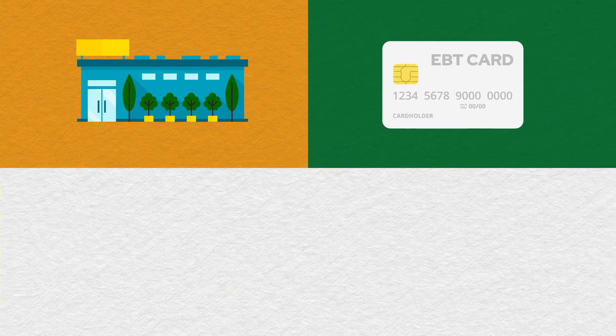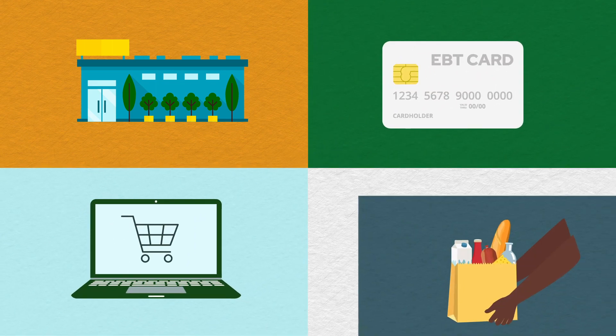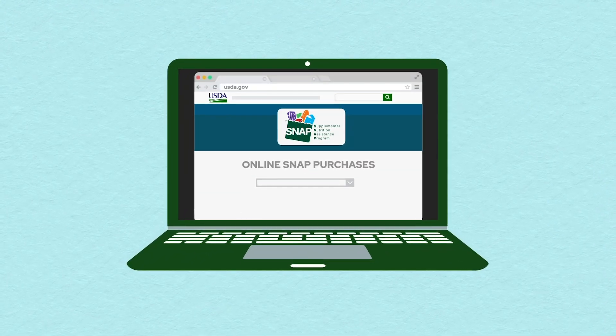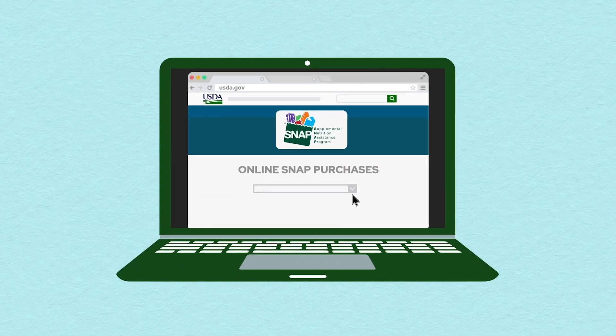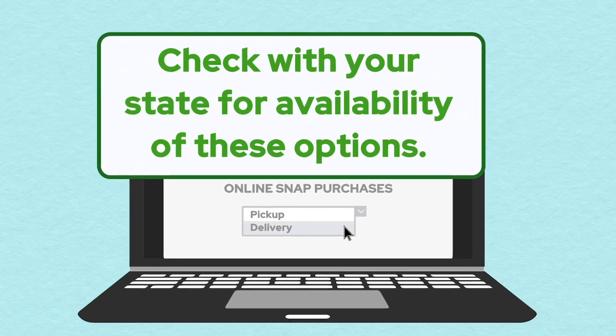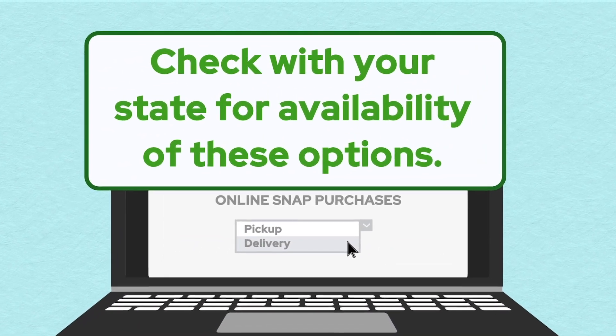Some grocery stores allow customers using an EBT card to place their order online and pick up and swipe their card curbside. Other states have recently enhanced their systems to allow online SNAP purchases for pickup or delivery. Check with your state about availability of these options after your EBT card arrives.